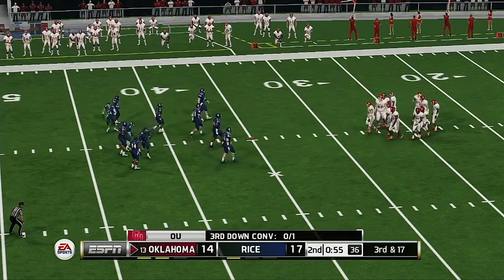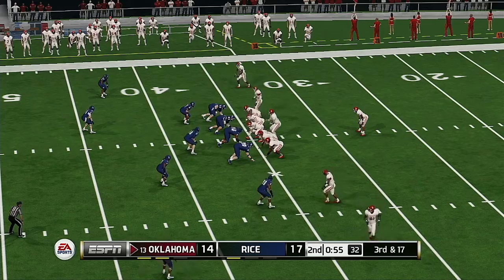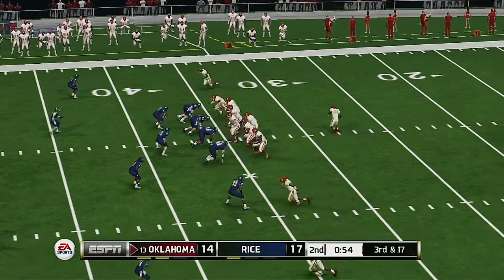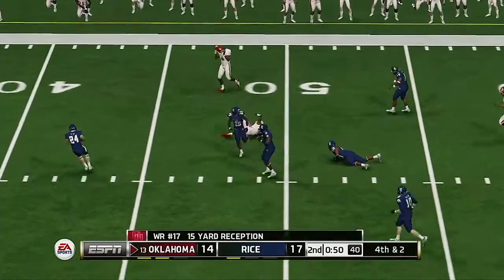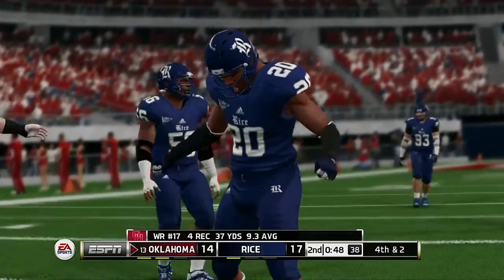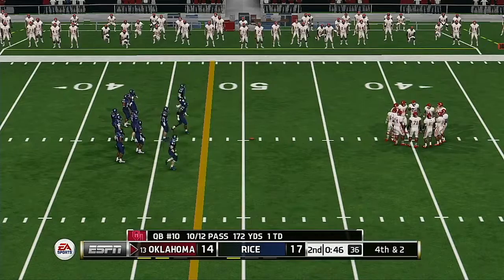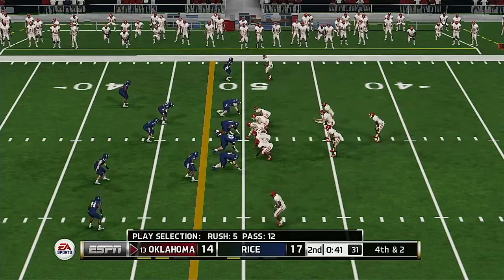Third down and they need to get it inside the 48. He's hit before he can go anywhere. They get all those yards but come up just shy of the first. Good play call, almost perfect execution, except they're not going to get the first down.